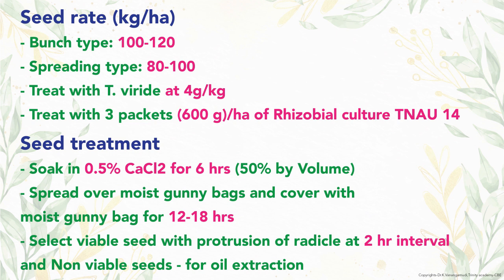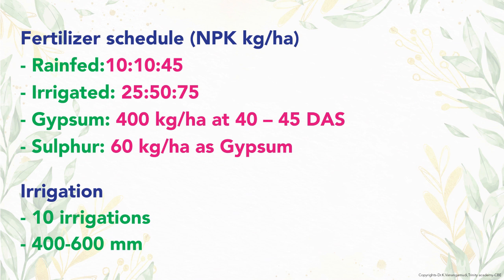A second advantage is that dead seeds can be used for consumption or oil extraction. The recommended fertilizer dose for irrigated crop is 25, 50, and 75 kg N, P, and K per hectare, while for rain-fed crop it is 10, 10, and 45 kg N, P, and K per hectare. Additionally, 400 kg of gypsum is incorporated during earthing up at the peg formation stage.